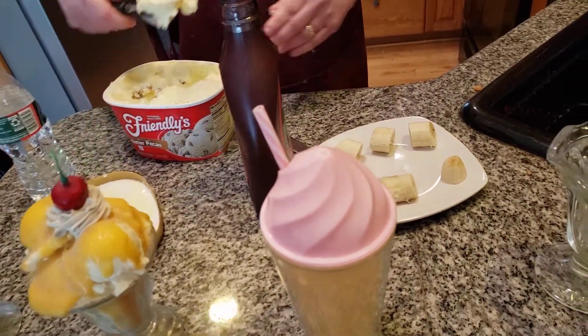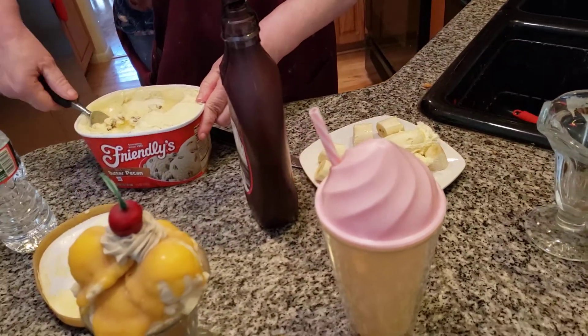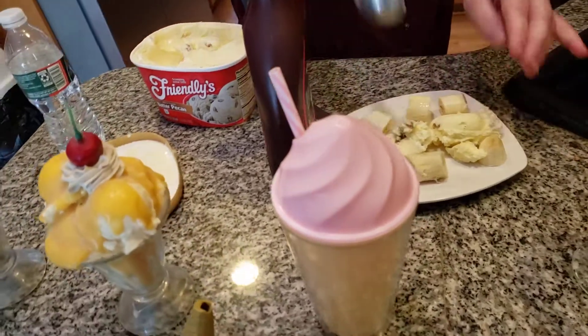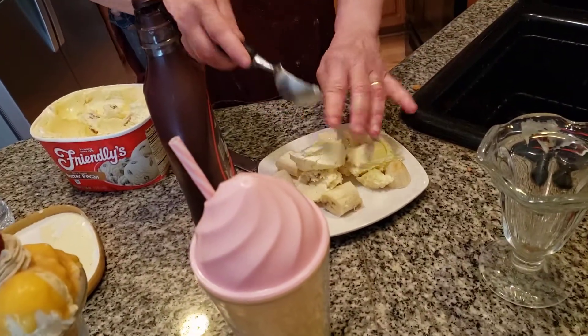My favorite ice cream, folks, has always been one of the canned ice creams. In fact, I used to work at a place called the Yum Yum Palace at Six Flags when I was very, very young. I used to love the place — it was one of my favorite places to work at. This is a banana split, folks.